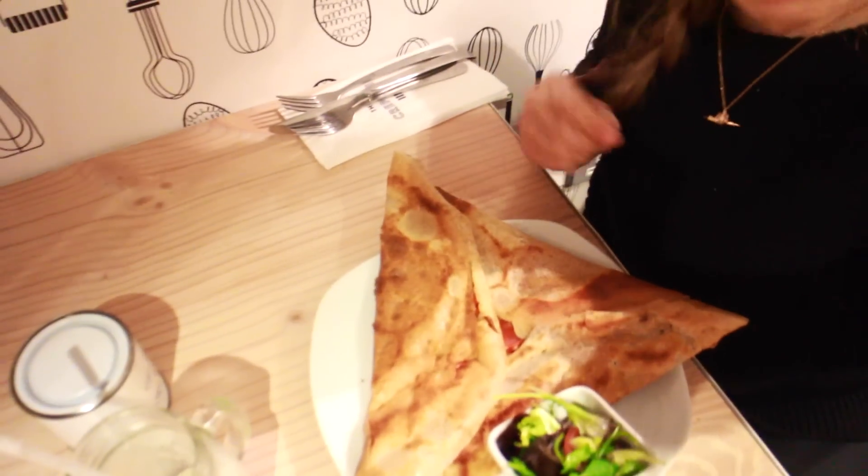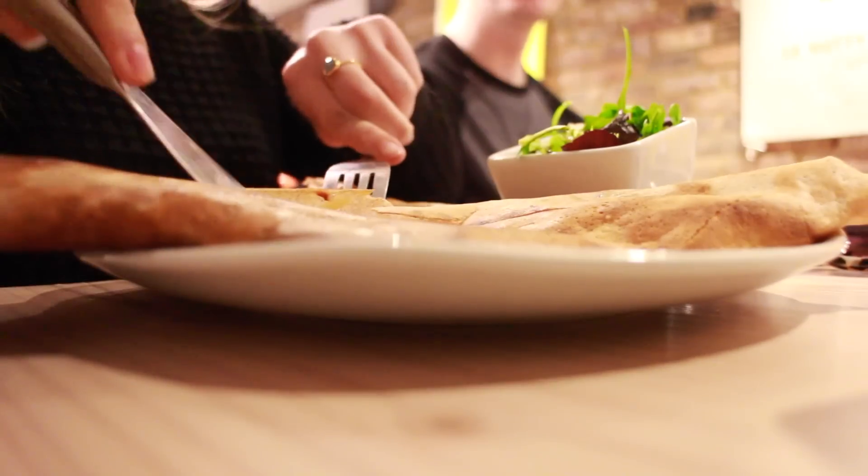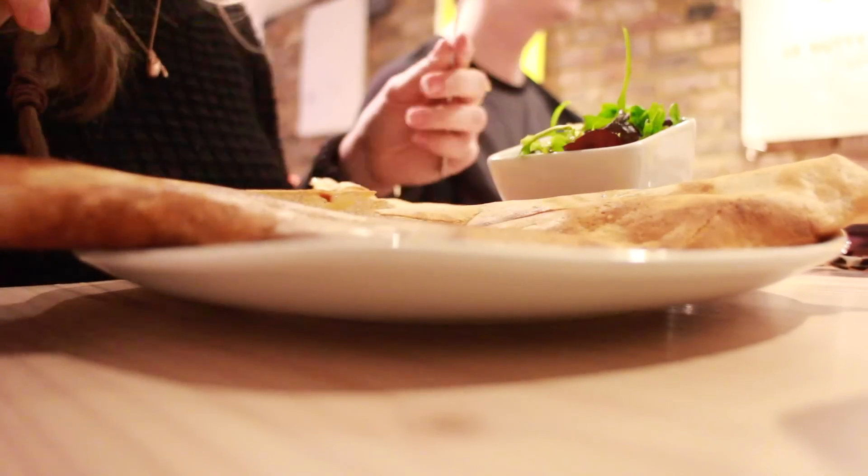My cap is a bit too big for me. It's bigger than my face! We'll be right back.